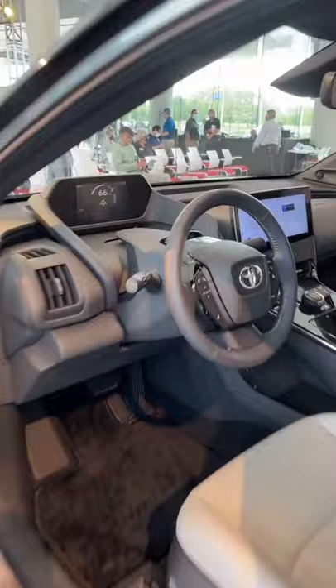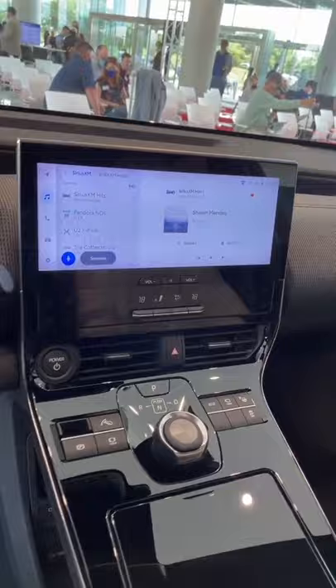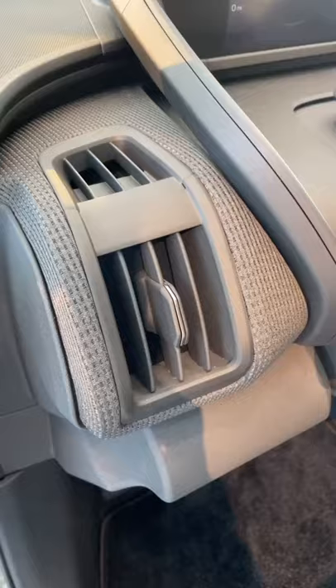This steering wheel looks all new, as does the gauge cluster up here. Over on the center stack, there's a very large touch screen and some unique controls, including a rotating shifter that we haven't seen on any previous Toyota model. I also really love this nice cloth here on the dash.